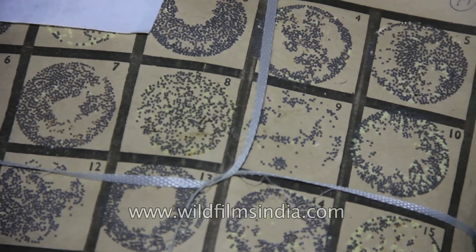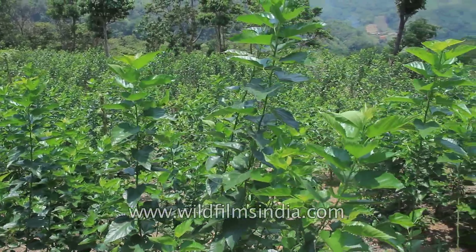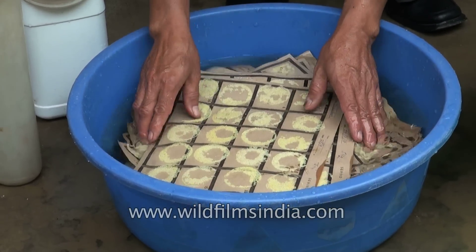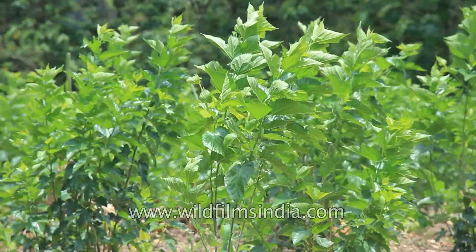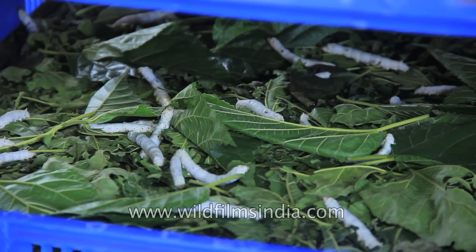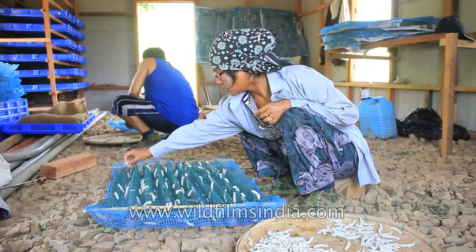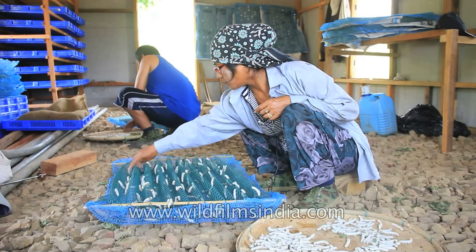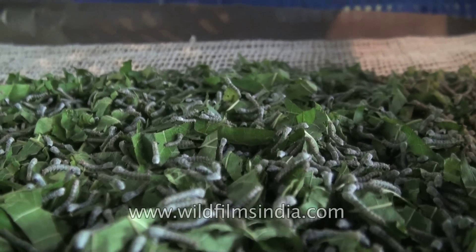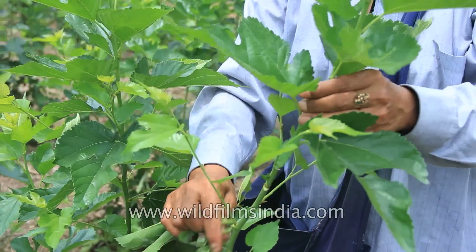The eggs normally hatch during summers, which coincide with the mulberry tree regaining its leaves after shedding them in winter. A silkworm's preferred food is white mulberry leaves, though they may eat leaves of other mulberry species as well. Due to the practices of our ancestors, silkworms have become fully dependent on humans. They eat continuously and therefore need to be fed at least twice a day. New hatched silkworms are tiny and feed on young and tender mulberry leaf shoots, while the mature silkworms eat more mature leaves.